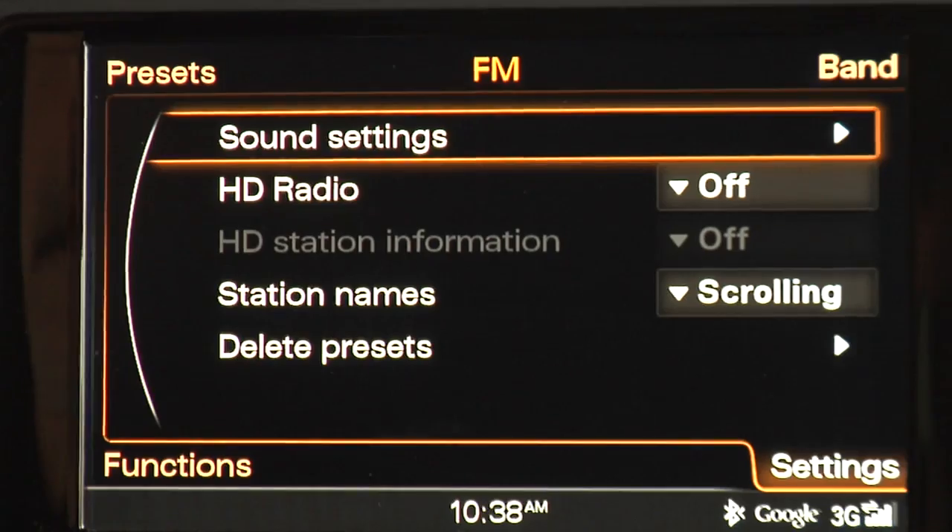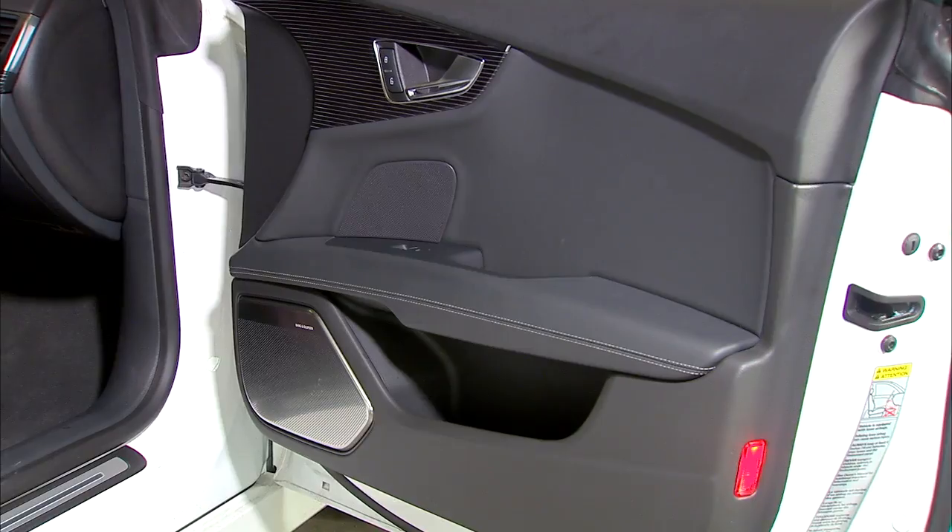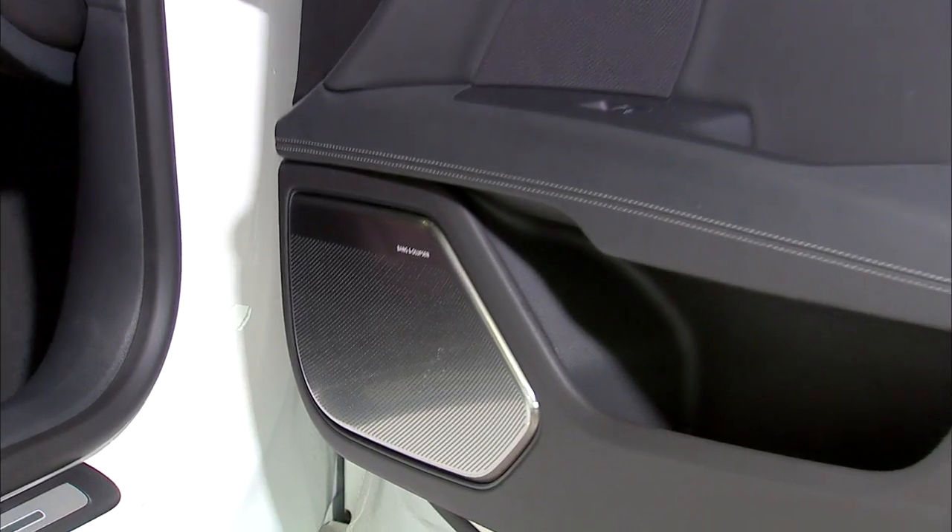Whatever you're listening to goes out through a base 14-speaker, 630-watt Bose surround sound audio rig. You can also option up for nearly $6,000 for Bang & Olufsen sound, which we have here, noted by the pop-up tweeters.